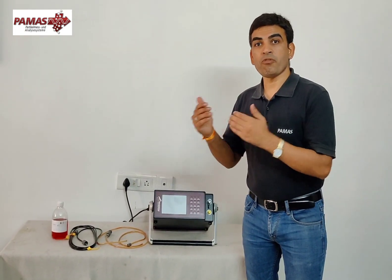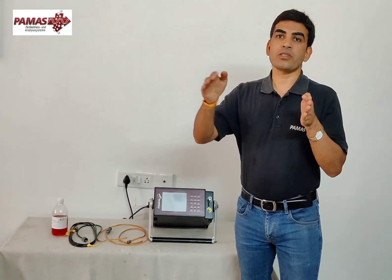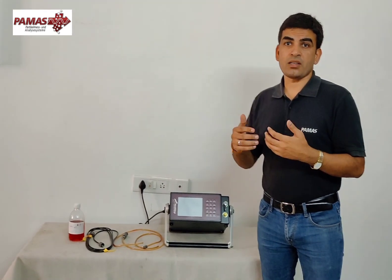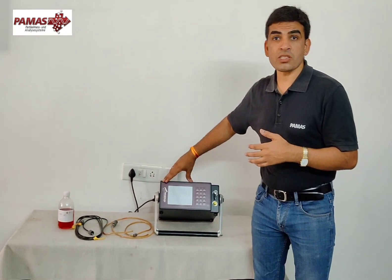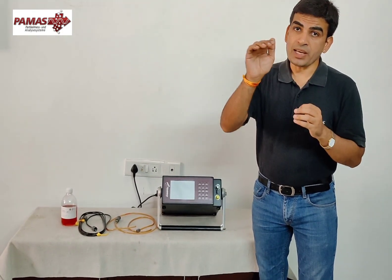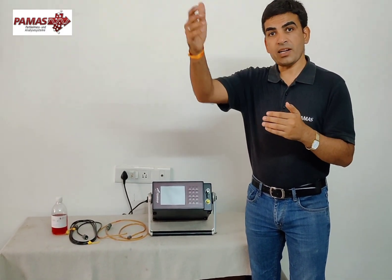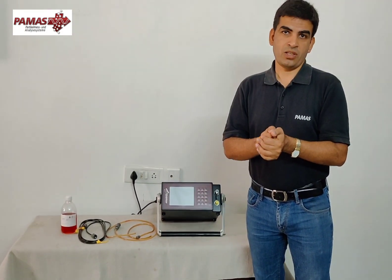Without a constant flow rate, accuracy won't be achieved. The system is calibrated at the same flow, and all measurements also take place at the same flow — that's why the accuracy is very high. This instrument can save up to 4,000 test results and has 8, 16, and 32 freely selectable channels. You can have a complete range of particle sizes like 2 microns, 5 microns, 10 microns, 15 microns, 20 microns across 8, 16, or 32 channel configurations.